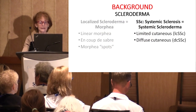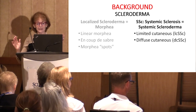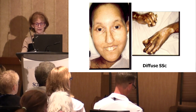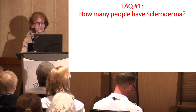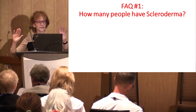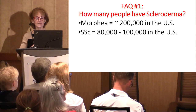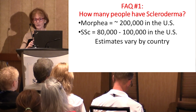Now let's talk about systemic sclerosis — systemic scleroderma. It comes in two types: limited cutaneous and diffuse cutaneous. This slide from the American College of Rheumatology shows someone with long-standing diffuse scleroderma. That gives you a sense of what we're talking about when discussing prevalence of all of scleroderma. How many people in the U.S. have scleroderma? If you look at morphea, about 200,000. If you look at systemic disease, 80,000 to 100,000. Put all of those together, it's about 300,000 in the U.S. The estimates vary by country — it is less common in some areas and more common in others.